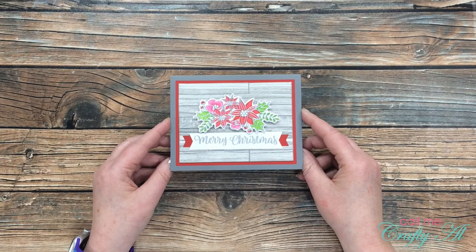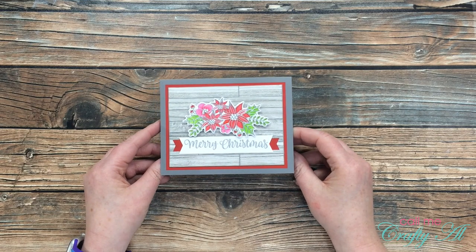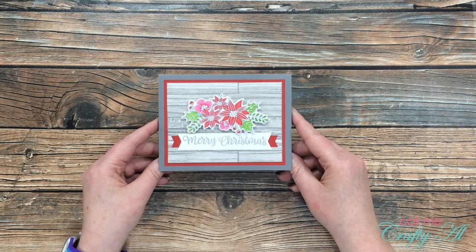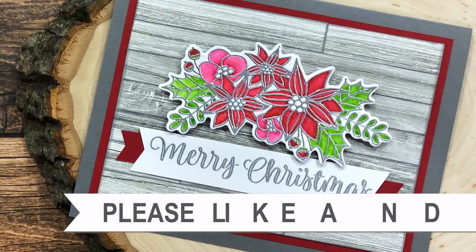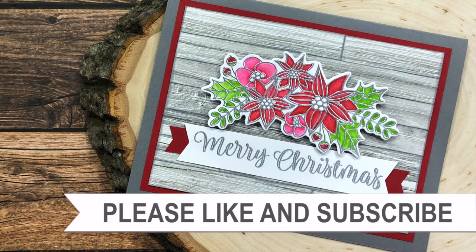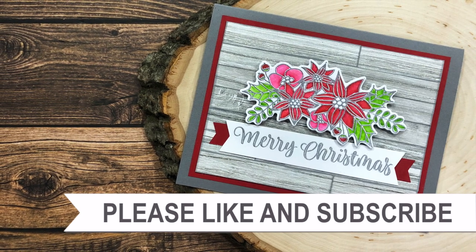I hope you enjoyed seeing the card inspired by challenge number seven, 'Would You Be Mine.' If you did, I appreciate a thumbs up. Don't forget that once you share yours online, leave a link below so I can come and verify your entry. Until my next video, I hope you're all having a crafty day! Thank you for watching all the way to the end — click on one of the videos or playlists linked above, and check the description box for links to any products or tools used in today's video.